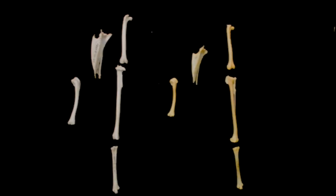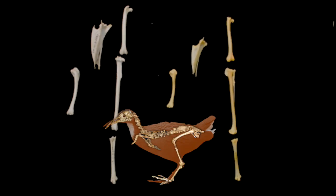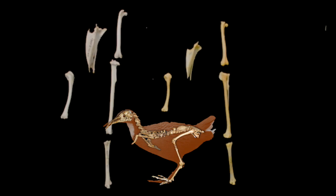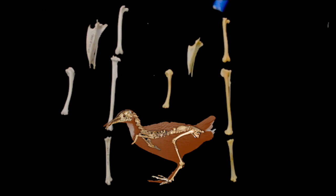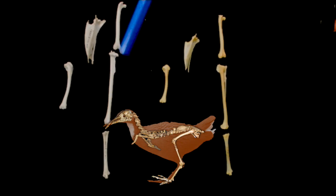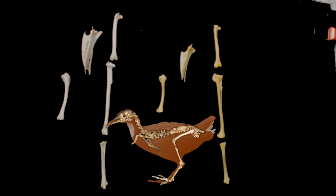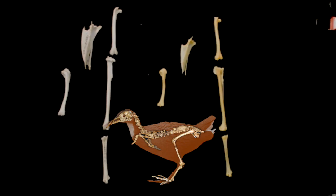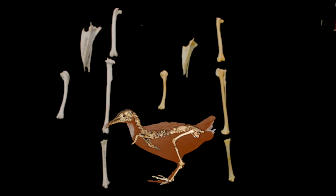Here we have the skeletons of two species of rail. This one here is the white-throated rail of Madagascar, a flying species. And this one here is the Aldabra rail, a flightless one. In fact, this species here is derived from this one here. The flying one arrived on Aldabra many thousands of years ago and became flightless. Let's look at the differences in the skeleton that we can see here.